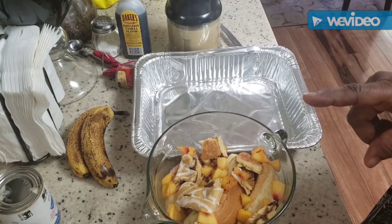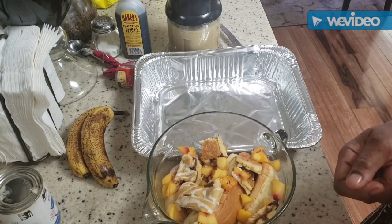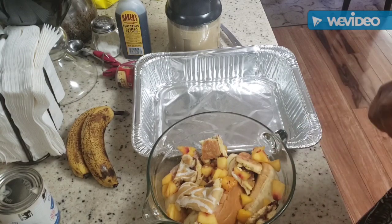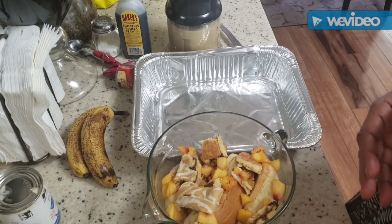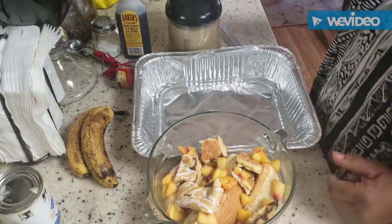I've already diced the bread and fruit. I took that one nectarine, diced it up into pieces, and threw it right in there because I love fruit in my bread pudding. I only had one — I would have loved to have two — but let's go ahead and get this going.